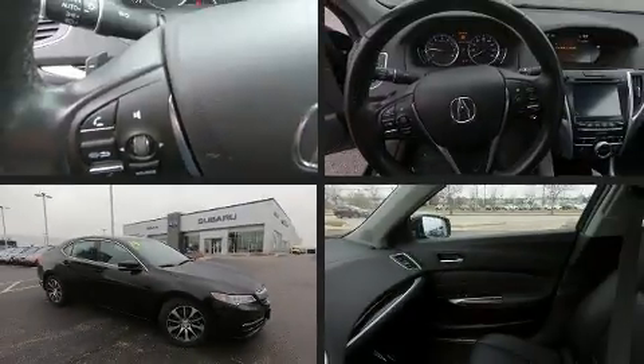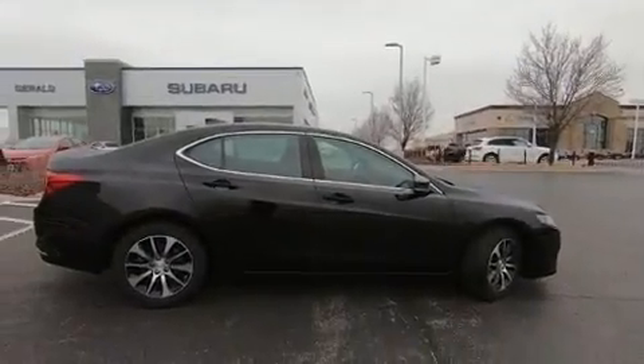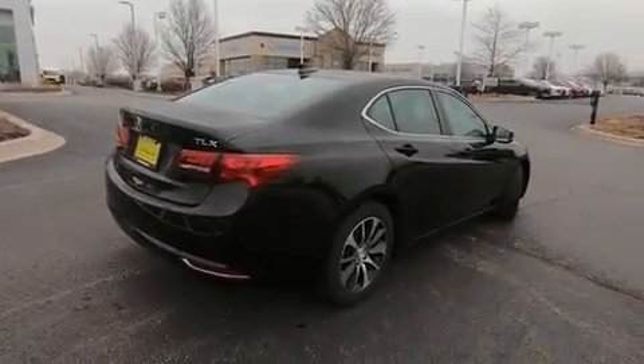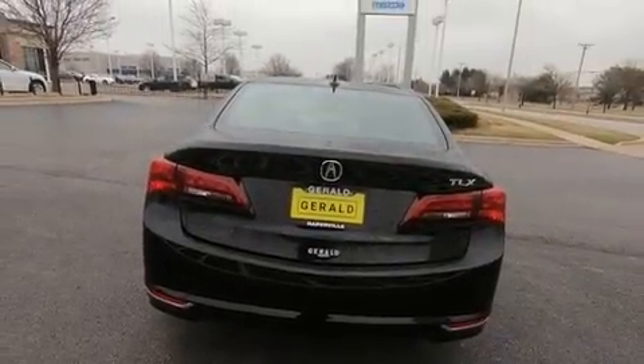Climb inside the 2015 Acura TLX. This four-door, five-passenger sedan just recently passed the 50,000 mile mark. Performance and efficiency are both prioritized thanks to the 2.4-liter four-cylinder engine.